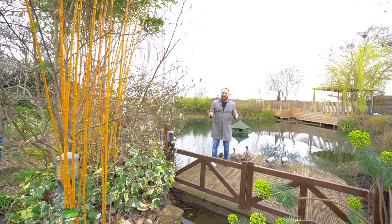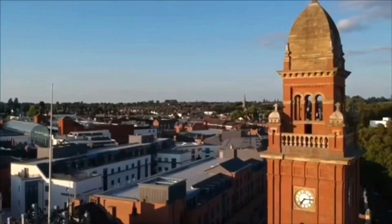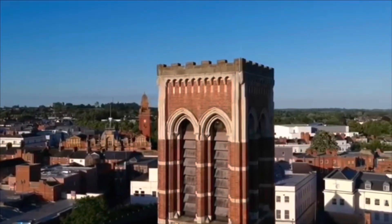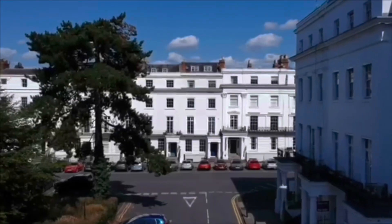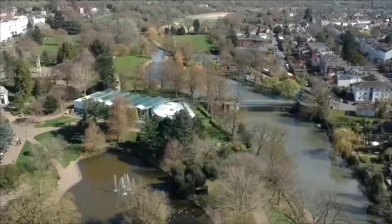Leamington Spa is regularly voted as one of the nicest towns to live in in the UK, and there's a particular road in Leamington which is probably the most prestigious road, and it's called Northumberland Road.